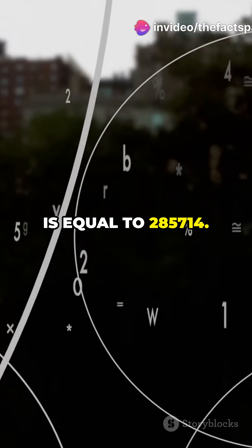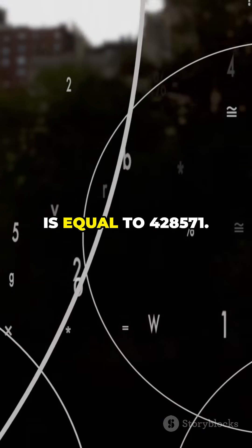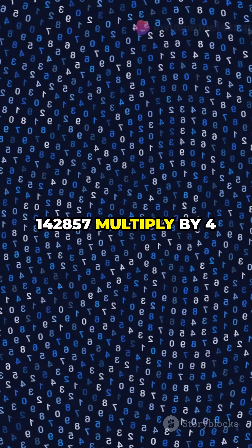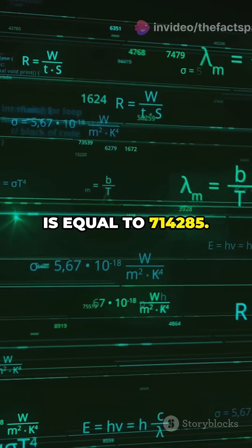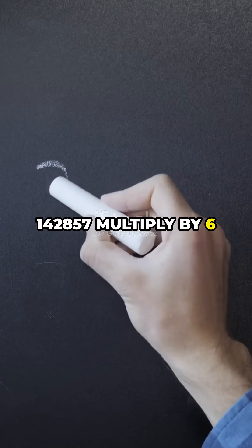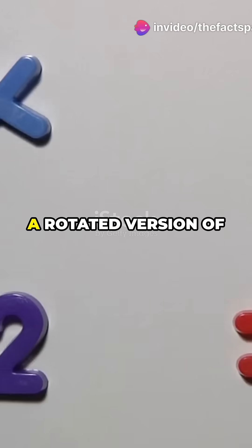142857 × 1 = 142857. 142857 × 2 = 285714. 142857 × 3 = 428571. 142857 × 4 = 571428. 142857 × 5 = 714285. 142857 × 6 = 857142. Each result is just a rotated version of the original digits.